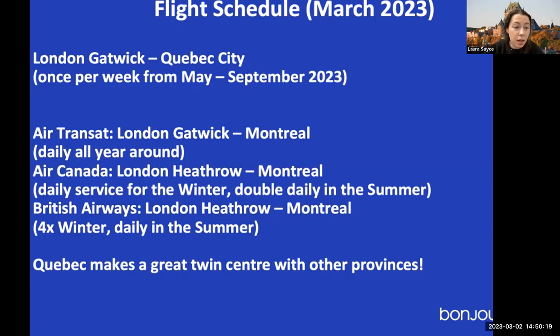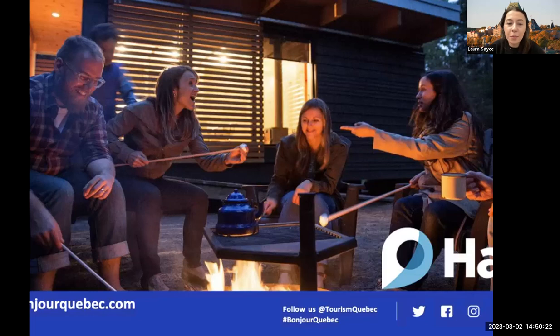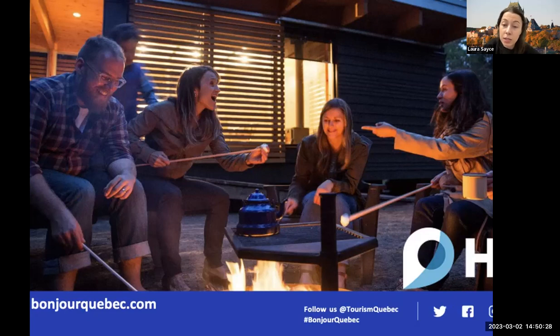That was a quick whistle-stop tour of Quebec. If you're not already following us on Havlo, please do follow us as we'll be launching our own webinar series with partners very soon. If you have any questions, let me know here or Sarah will share my email.